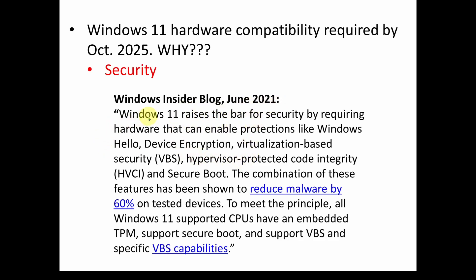In June 2021, Windows 11 raises the bar for security by requiring hardware that can enable protections like Windows Hello, device encryption, virtualization-based security, hypervisor-protected code integrity, and secure boot. If that means something to you, congratulations — it sounds like a lot of hand-waving to most people.